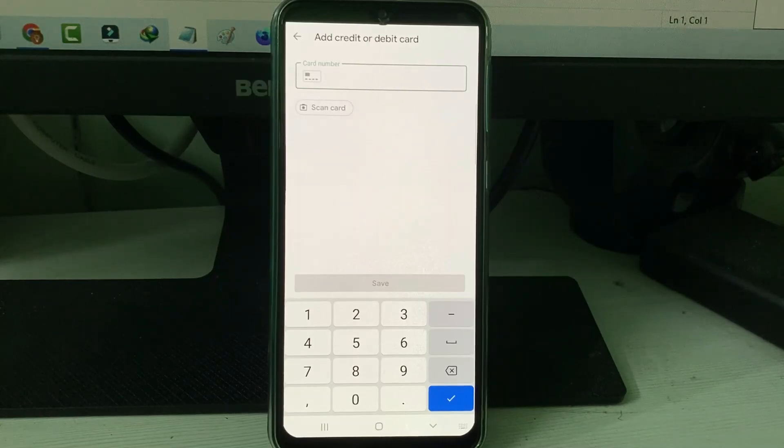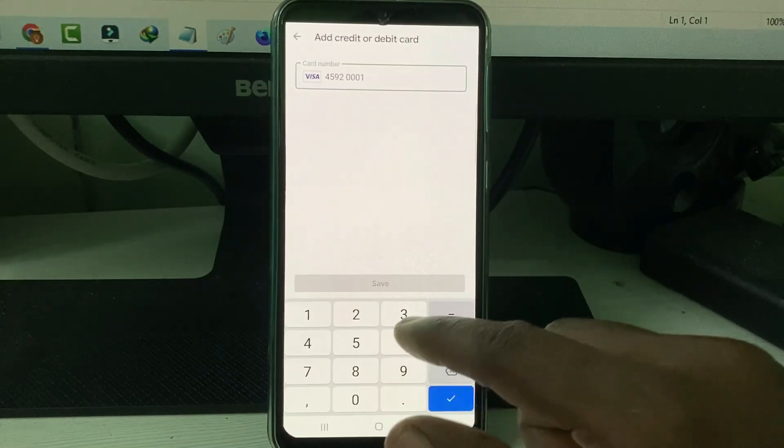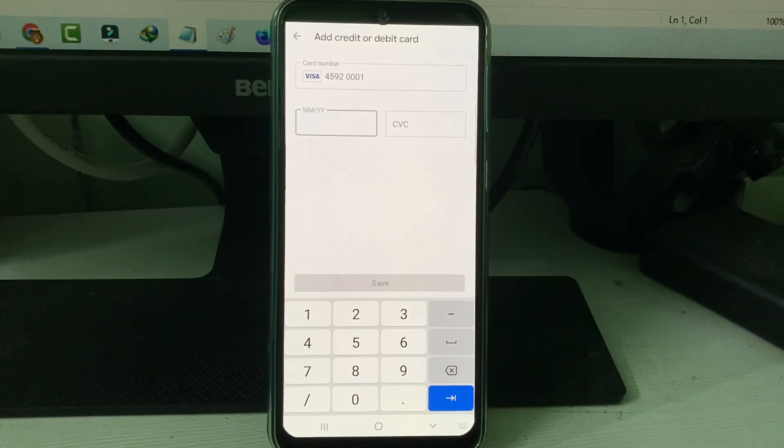I'll now enter my debit card details, including the expiry date and CVV number.